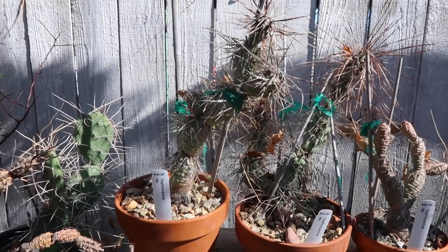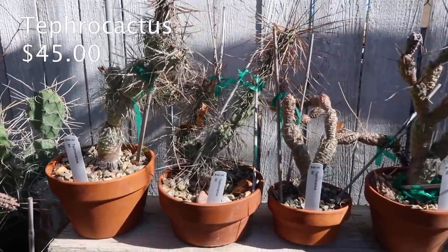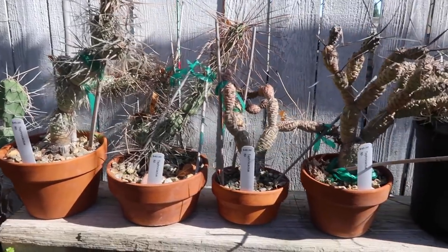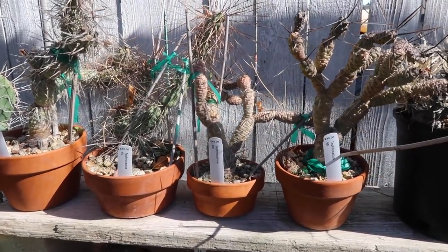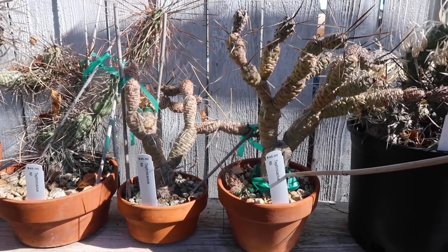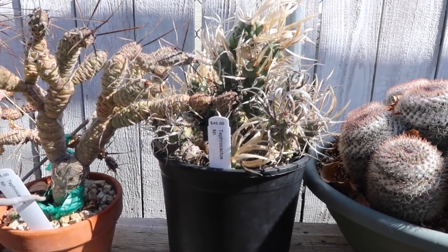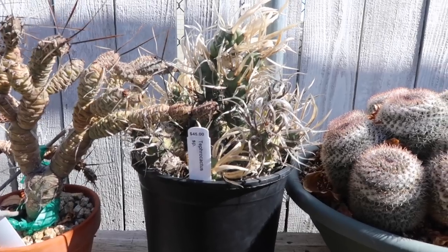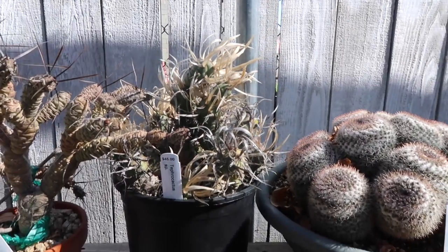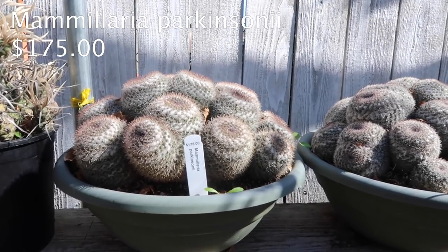This is a tephro cactus — $45. They already have their little pots and soil thing going on. There are different kinds; this one kind of looks like a worm. And then this one I just saw recently — it's a tephro cactus but it kind of looks like it has overgrown fingernails on it. So cool!